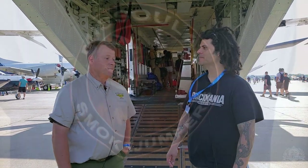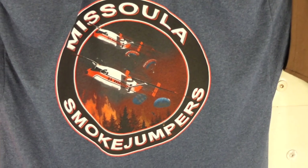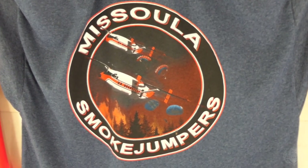And where are you based? I'm based out of Missoula, Montana, and I've been there for 16 years doing this mission. I got on with the Forest Service back in '98 flying these aircraft in Redmond, Oregon — that was where I started out.